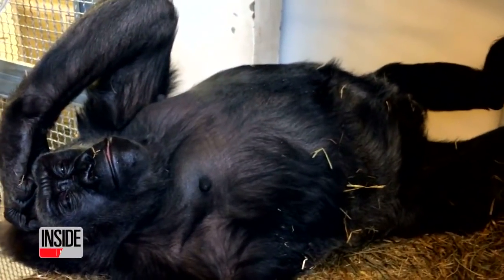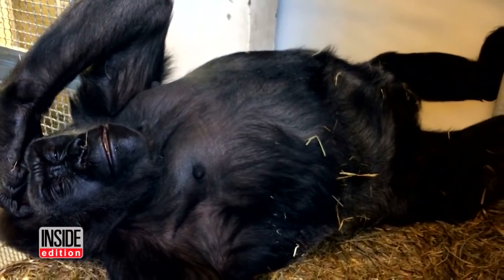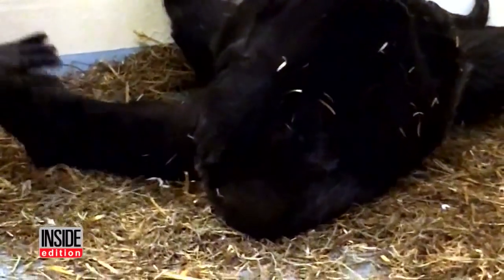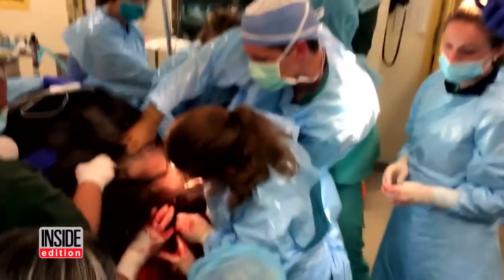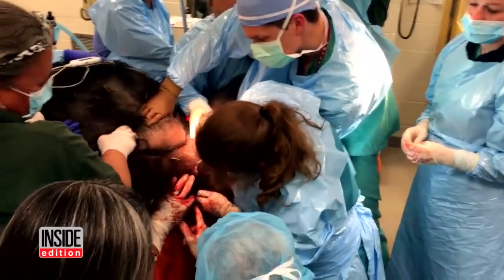This pregnant lowland gorilla named Kira is in distress and it's touch and go. That's when vets at the Philadelphia Zoo decided they had to perform an emergency delivery to save the lives of both the mother and her newborn.